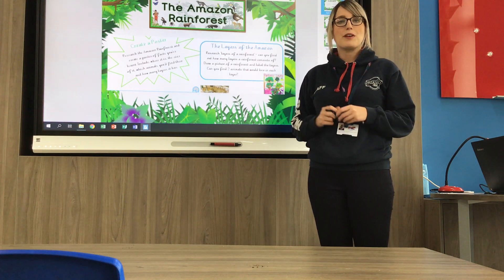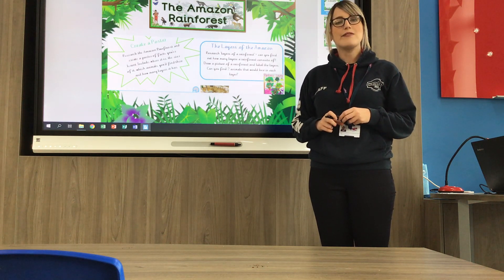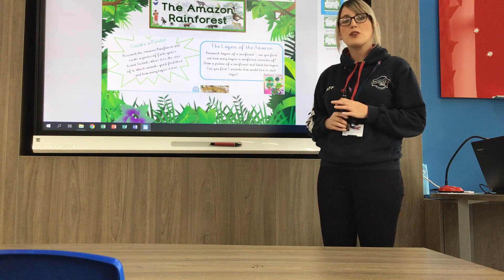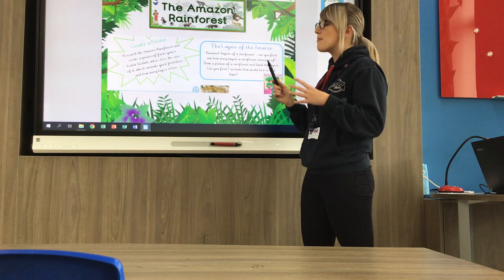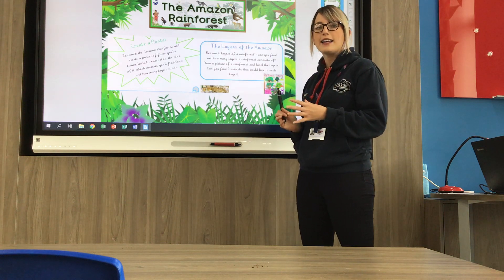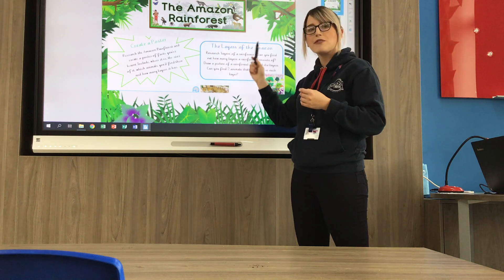So this week's a little bit different with your home learning. We're not having daily maths and literacy lessons and videos. You'll just have this one video for the whole week because we're getting a little bit creative and doing something different. So this week we're mixing it up a bit and having a project week. You'll find an A3 sheet in your learning pack and it's got lots of different tasks all centred around the Amazon rainforest.